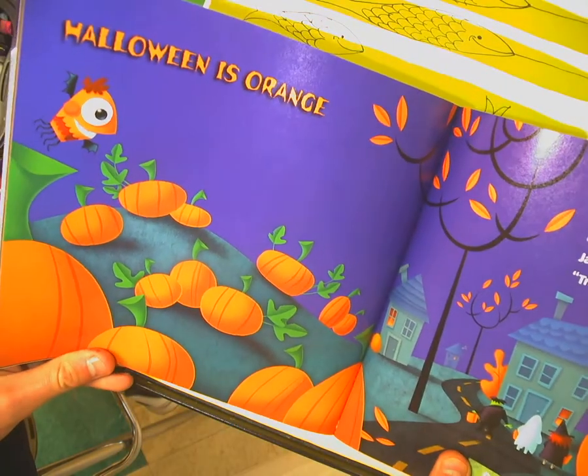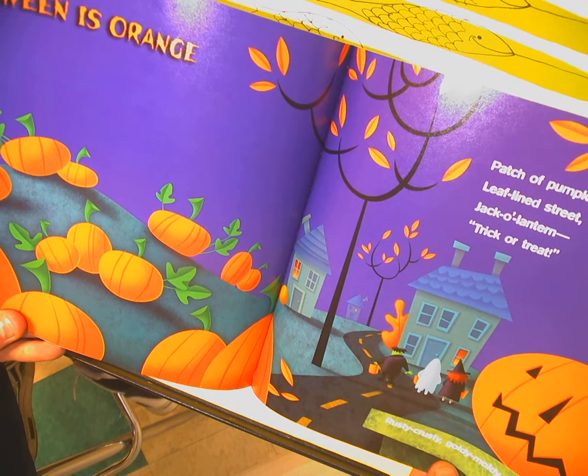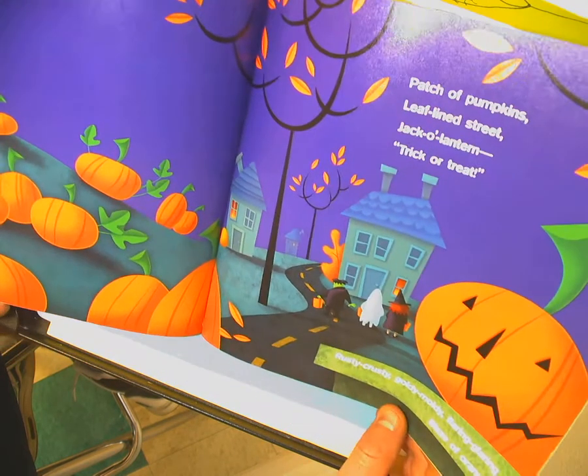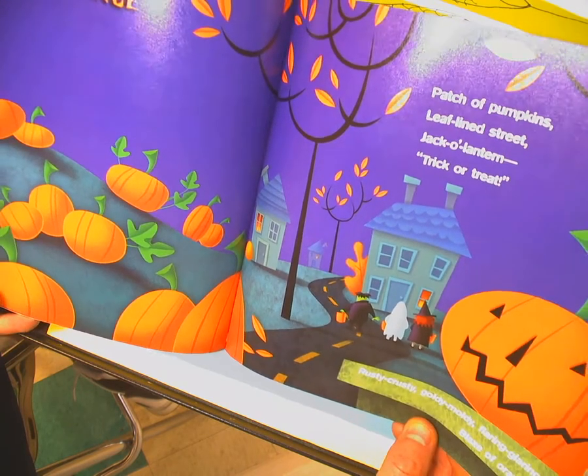Halloween is orange — patch of pumpkins, leaf-lined street, jack-o'-lantern, trick or treat. Rusty, crusty, goldy, moldy, flaring, glaring — blaze of orange.